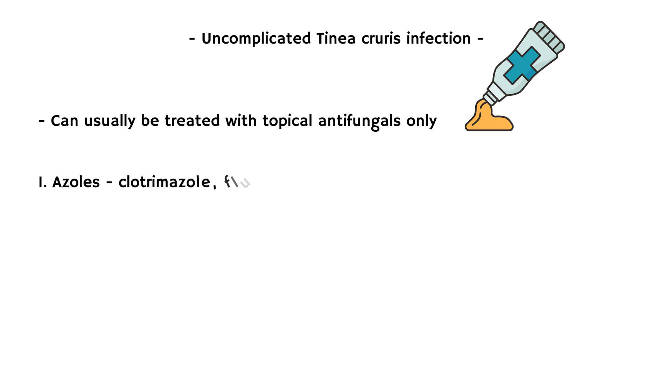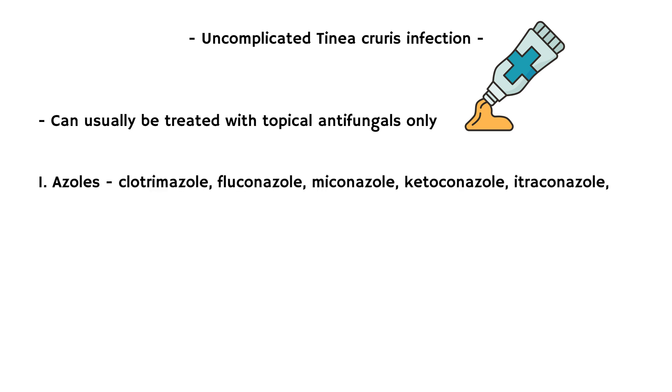Azoles, which include clotrimazole, fluconazole, miconazole, ketoconazole, itraconazole, and sertaconazole.